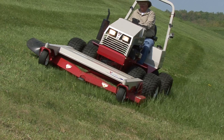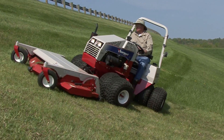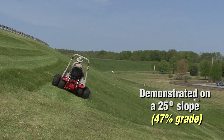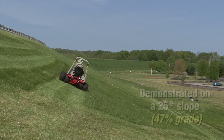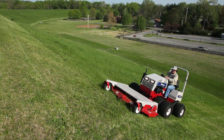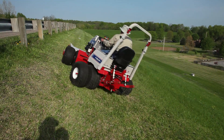I've been a Ventrac owner for over 10 years and I specifically have it to be able to mow my steep conditions. My property has slopes of up to 28 degrees in several places. Most compact utility tractors cannot come close to operating on slopes that steep.